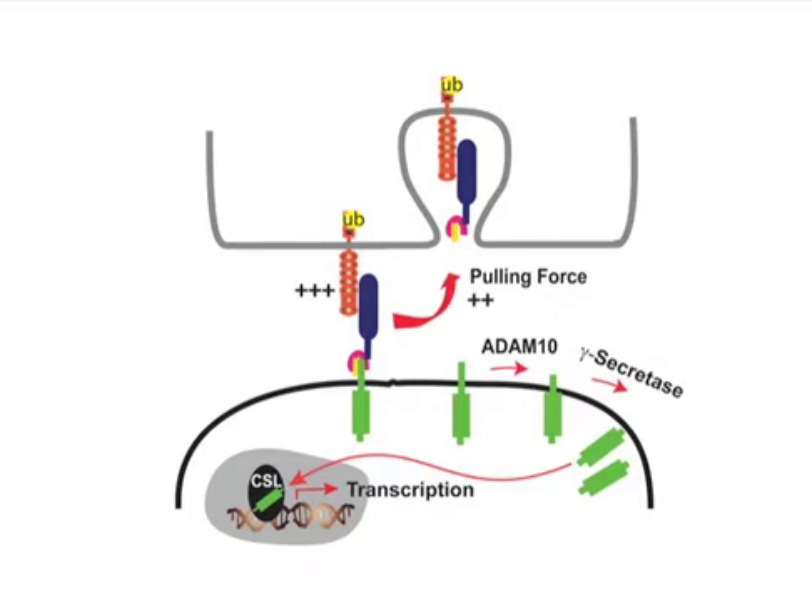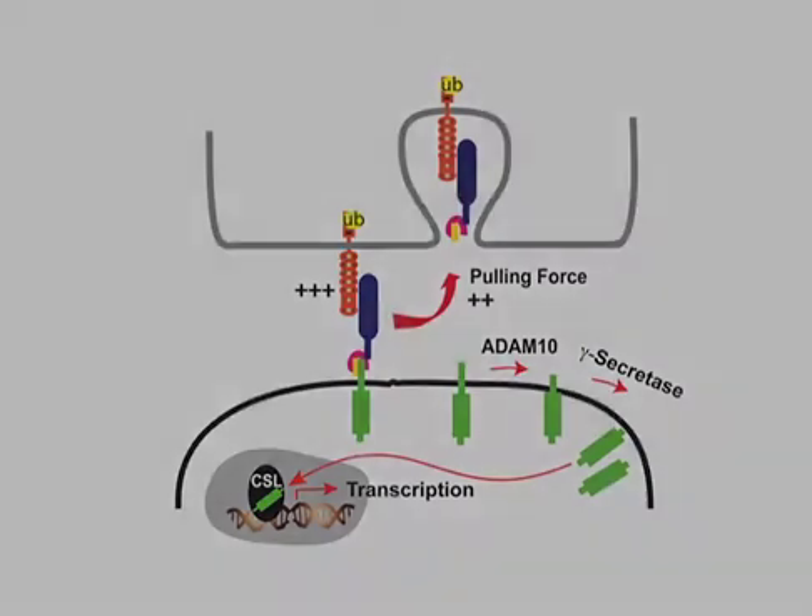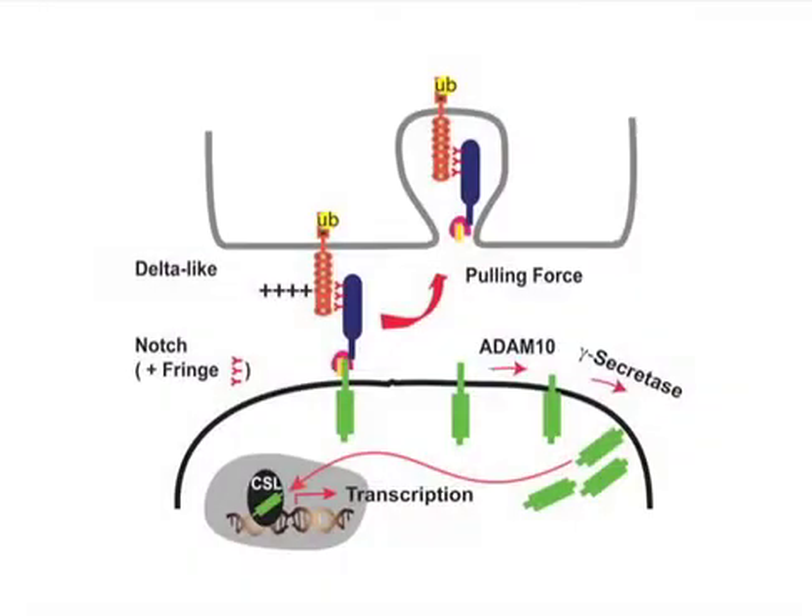Importantly, ligand binding strength was not altered when endocytosis was blocked, allowing us to conclude that ligand cell pulling force, not bond strength, is dependent on endocytosis. Another important aspect of the ligand-notch binding strength is that it provides an additional way to regulate not only activation of notch signaling, but also the intensity of that signal.